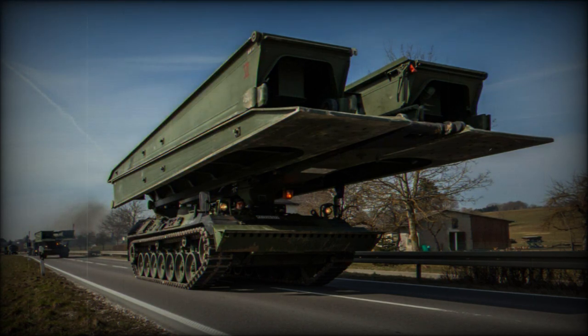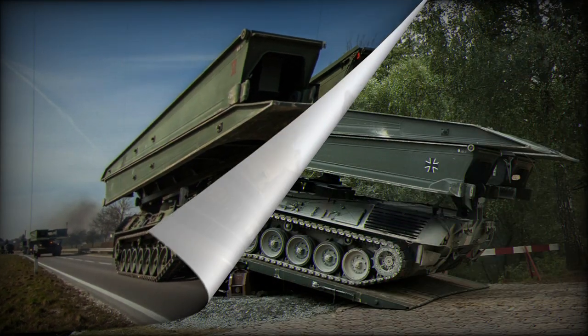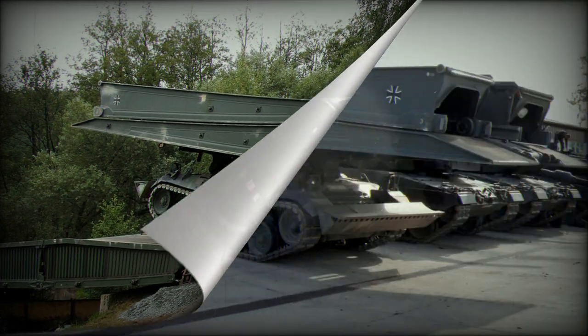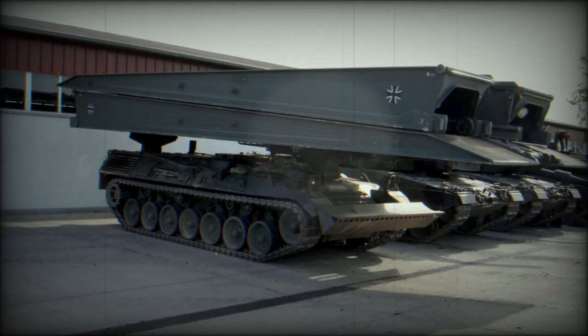While the bridge-layer itself lacks armaments, it is equipped with a smoke grenade launcher. For rail transportation, the bridge needs to be divided into two halves lengthwise. A specialised three-axle flatbed trailer weighing 15 tonnes is employed for road transport, allowing the bridge to be conveyed either in halves or disassembled into quarters.